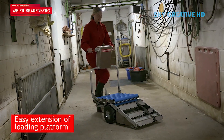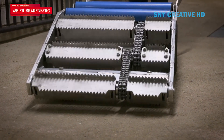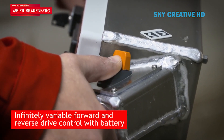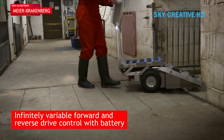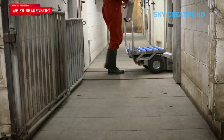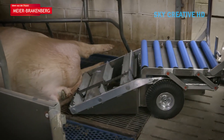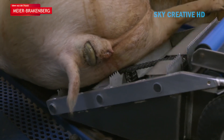Electrically driven rollers on the trolley pull the sow onto the platform at the push of a button, ensuring a hygienic and respectful handling process. The compact size allows navigating narrow spaces within pig pens. Another button controls rollers that reverse direction, unloading the sow at the designated disposal area.